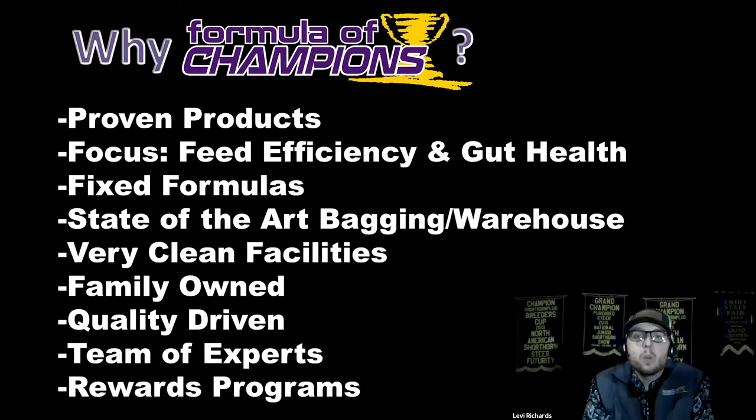We are very quality driven. There are so many checks that each product has to pass before it can even be bagged, then again before it moves into the warehouse, and again before it leaves the warehouse. There's a lot we do to guarantee you a high-quality product.